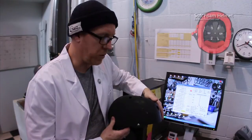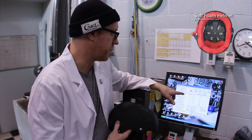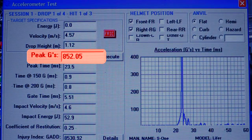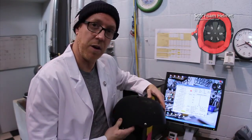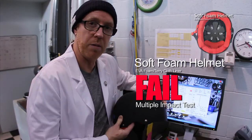We have the soft foam helmet test results here. On the first hit, this helmet registered an 852 peak G. So that's a fail right off the bat. We can't actually test this helmet anymore because it would damage the equipment. So this helmet fails multiple impact testing.